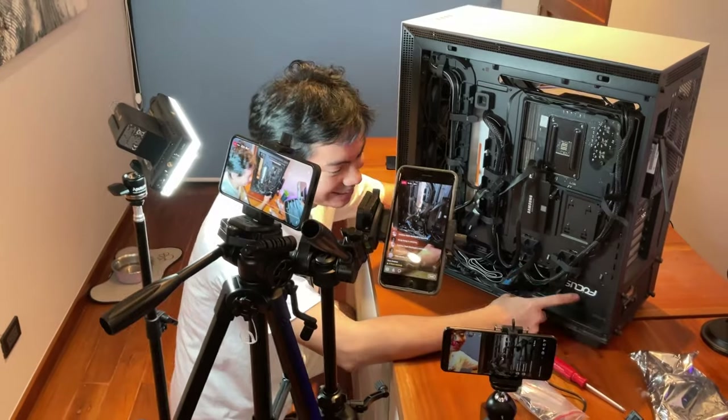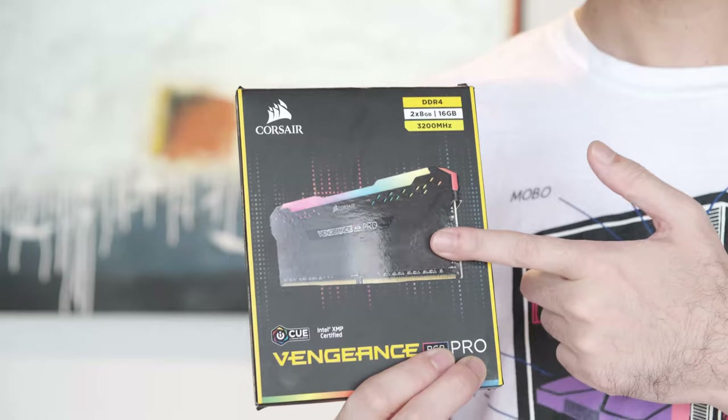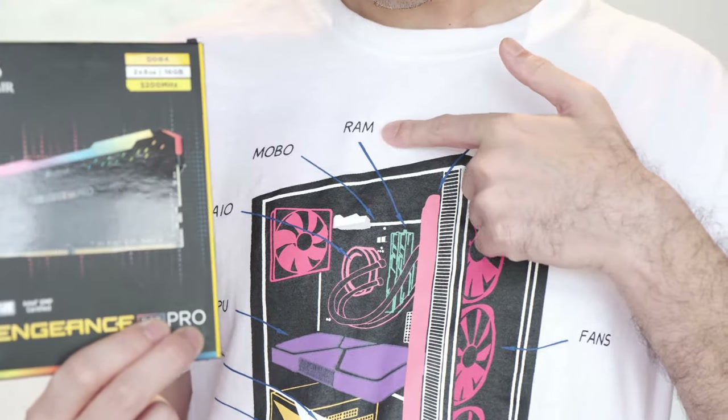We made our very first merch to not only reflect our passion for PC building, but to help you teach your friends what you know through the Hardware Sugar PC Anatomy shirt.